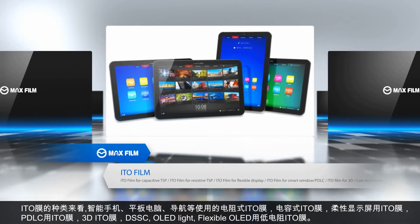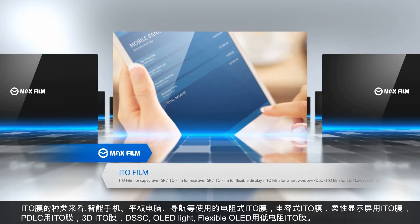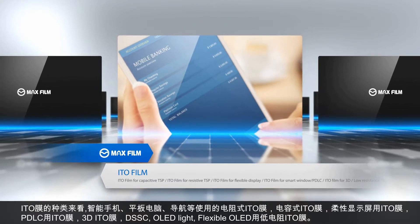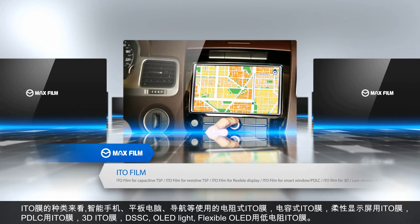The kinds of ITO film include high-resistance ITO film used for smartphone, tablet PC, and navigation; capacitive ITO film; flexible display ITO film; and ITO film for smart window.